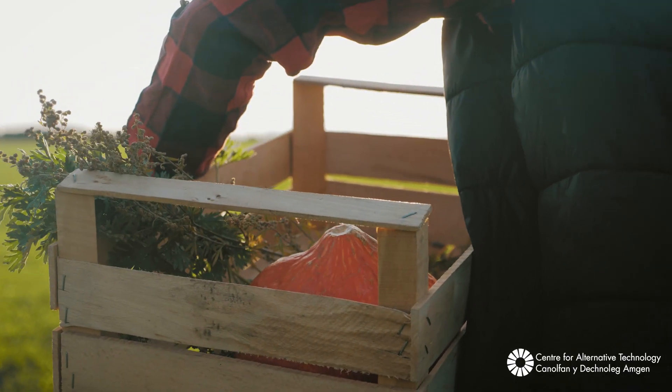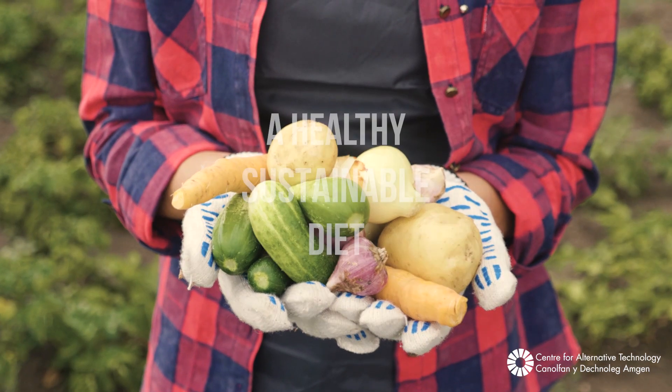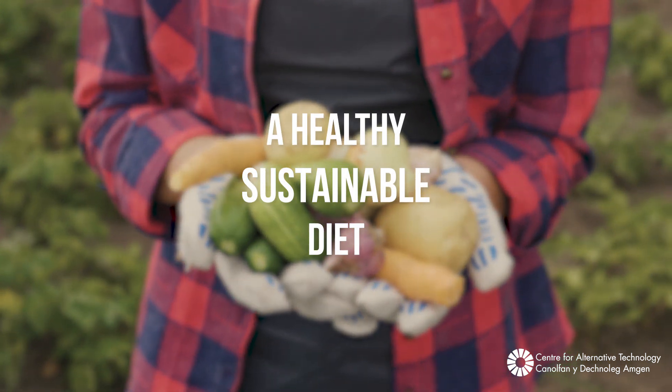If we rethink food and diets, we find that we're actually eating too much food, we're eating the wrong mix of foods, and we're actually wasting a third of the food in the process. By switching to more plant-based diets and reducing meat and dairy, we find we can reduce food imports, we can free up land, and we can create an overall better system in the process.